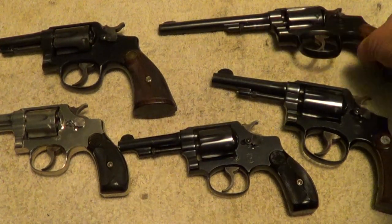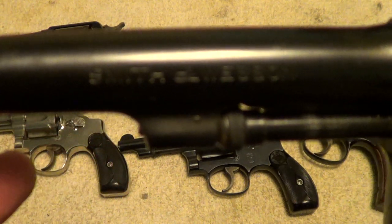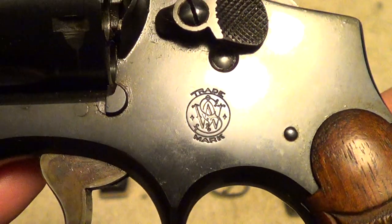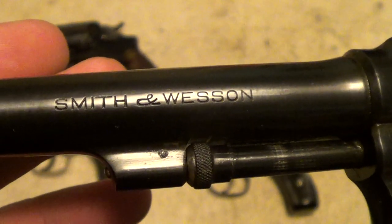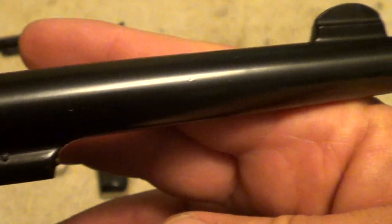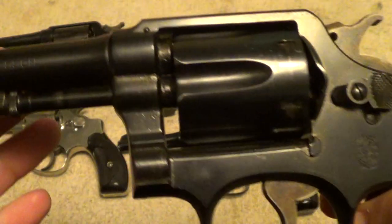The fifth one here is a late 30's Military and Police, except this one is chambered in 32-20. It has a six inch barrel. There — it's focused in a little better — you can see the 32-20 marking. This one has just a touch of holster wear, but for its age it's outstanding.